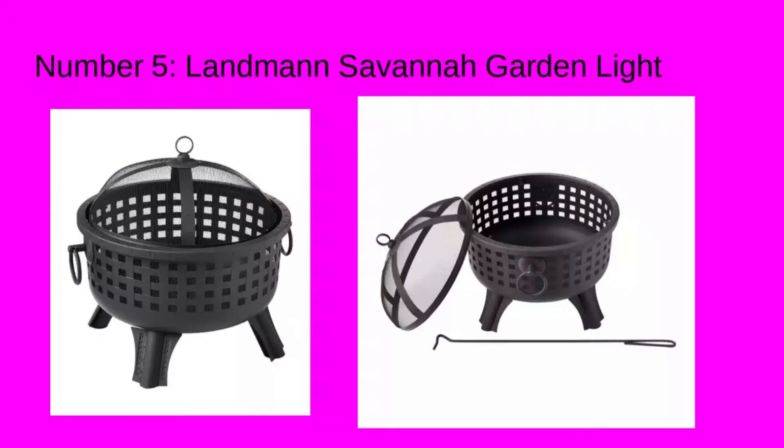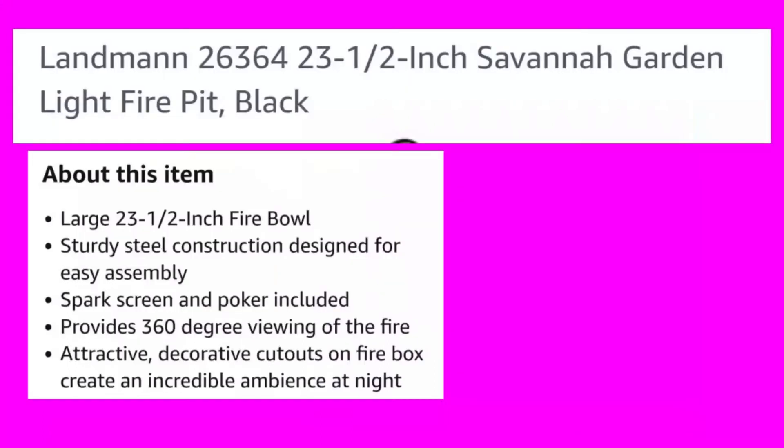Number five: Landman Savannah Garden Light. Landman is made in the USA, and this is a 23½-inch Savannah Garden Fire Pit in black. Large 23½-inch bowl. Sturdy steel construction designed for easy assembly. Spark screen and poker included. Provides 360-degree viewing of the fire. Attractive decorative cutouts on the firebox create an incredible ambiance at night.